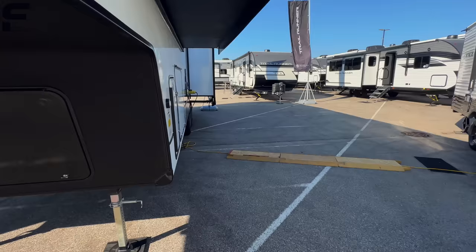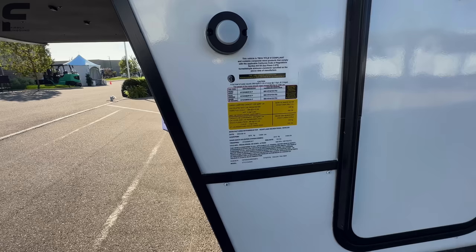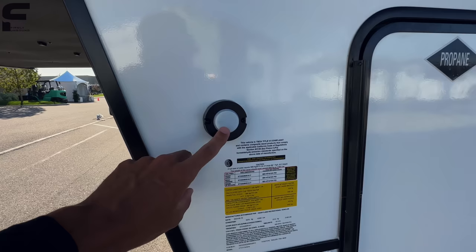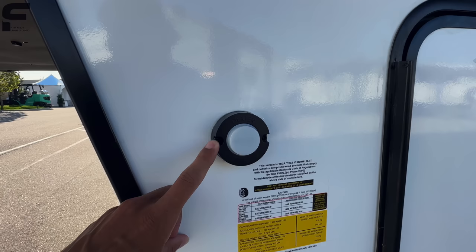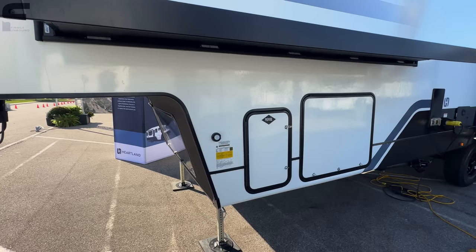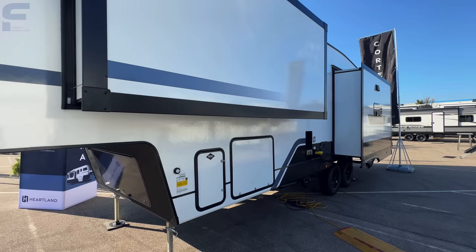Gross vehicle weight rating on this is 12,500 pounds, with a 1,780 pound cargo carrying capacity, putting the dry weight at a little over 10,000 pounds — we'll find that exact spec inside. It also has the Dexter Tow Assist, which is new for 2024. This gives you an anti-lock braking system, an odometer reading for towing — something we haven't had before on towable RVs — and a sway control system built in.